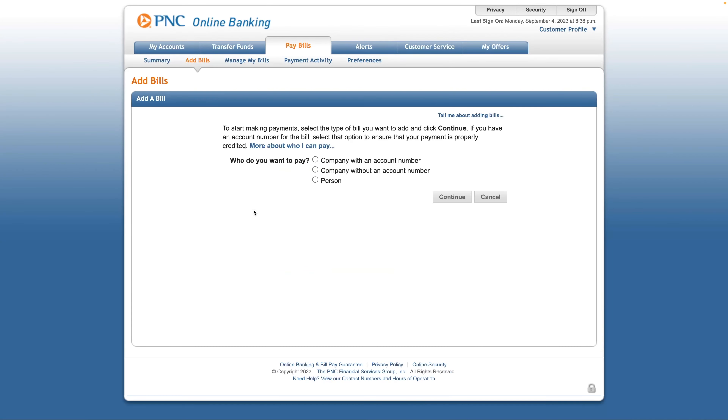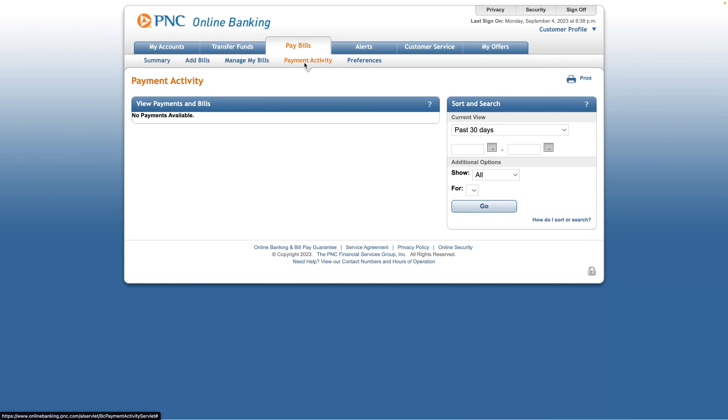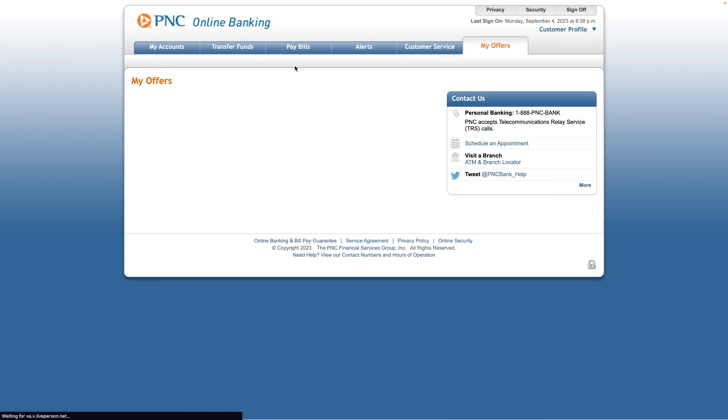They do have bill pay — you can set up bills, manage bills, view payment activity, and set up alerts. You can set up quite a few different alerts for overdrafts, sent via email or text. Under my offers, I don't see anything available. Since I'm outside their service area, I'm not allowed to sign up for any of their credit cards and I've actually been denied for the PNC credit card, which I think is because I'm outside their geographic area.